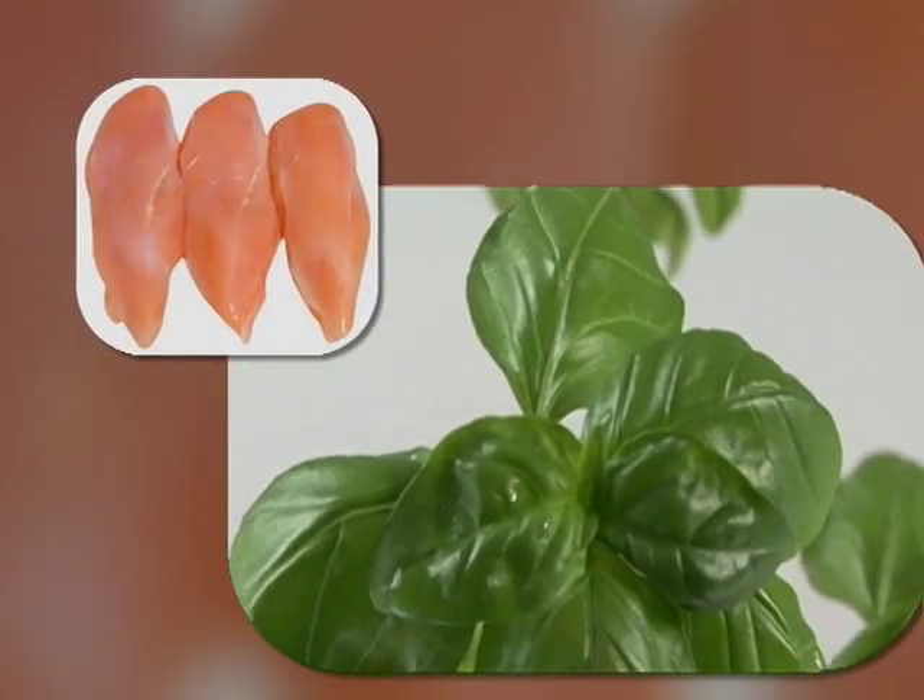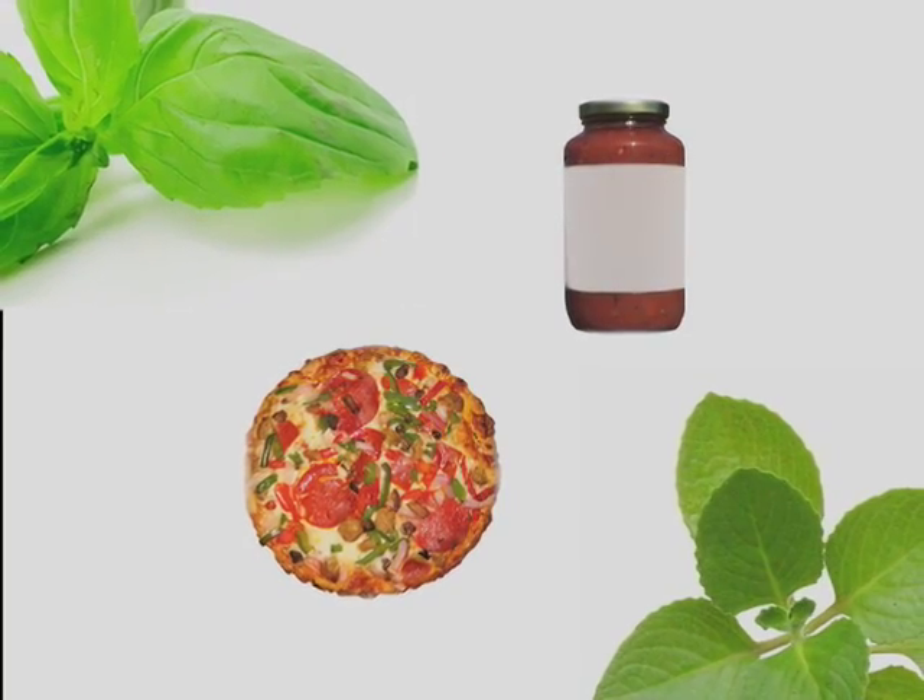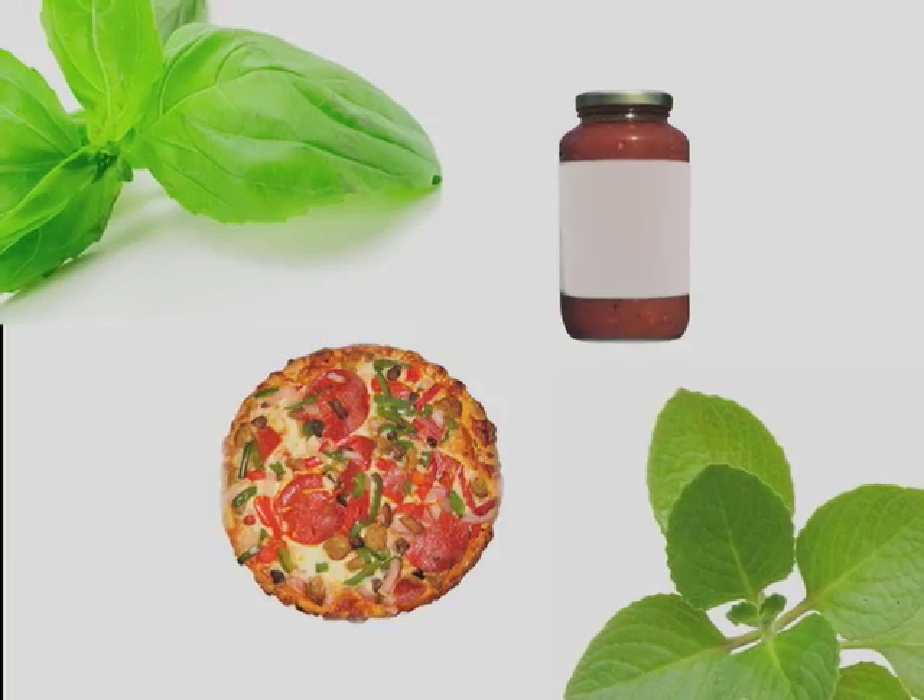Try sprinkling a pre-cooked chicken with basil. Add dill and cilantro to canned soup. Jazz up jarred spaghetti sauce or frozen pizza with fresh basil and oregano.